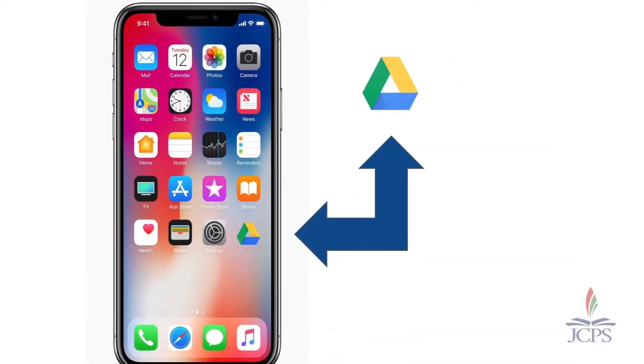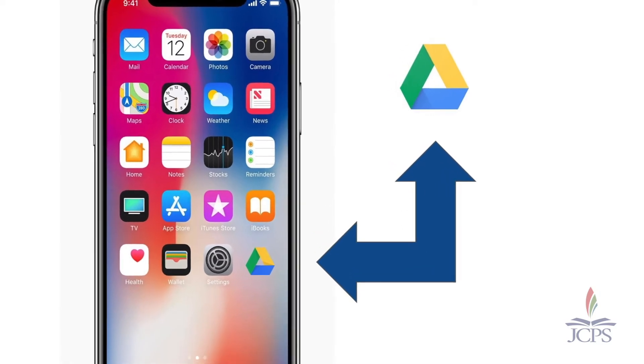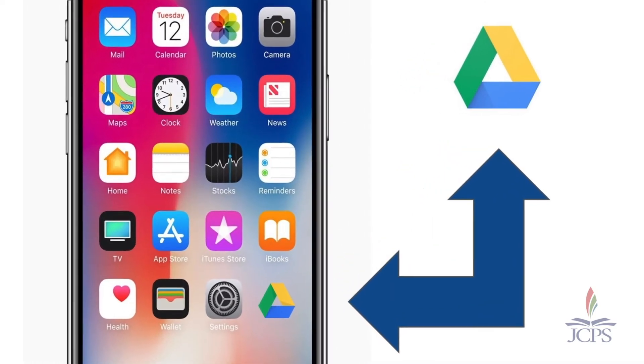One other super cool feature about our JCPS backpack app is that students can also upload artifacts from their mobile devices, if they just get the Google Drive app and log into their JCPS account. I absolutely love this feature of our app.